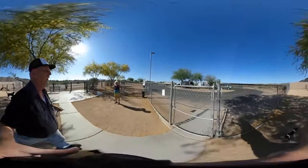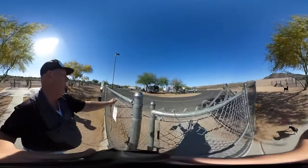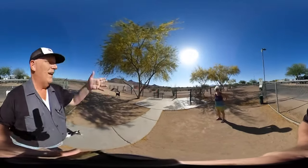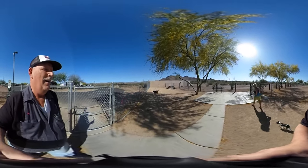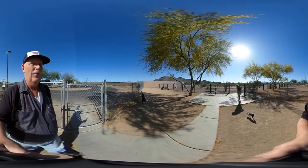This is actually a 360 camera so I can see everything. So you ready? And that concludes our dog park.